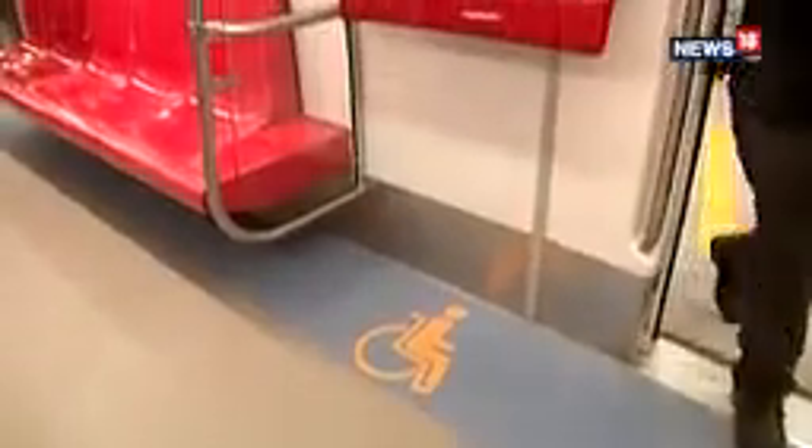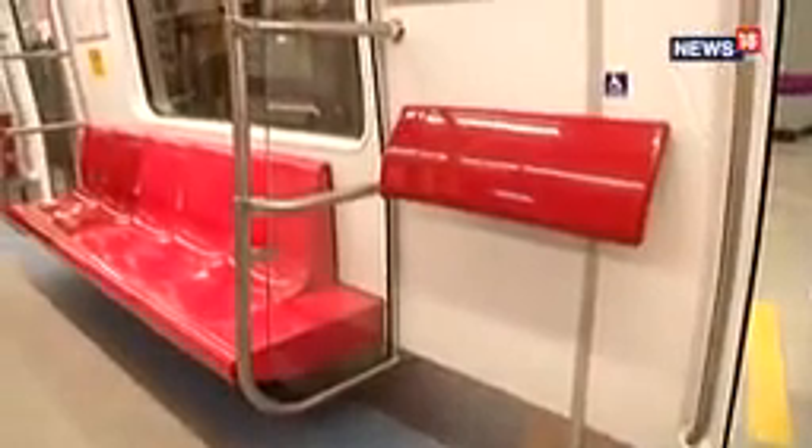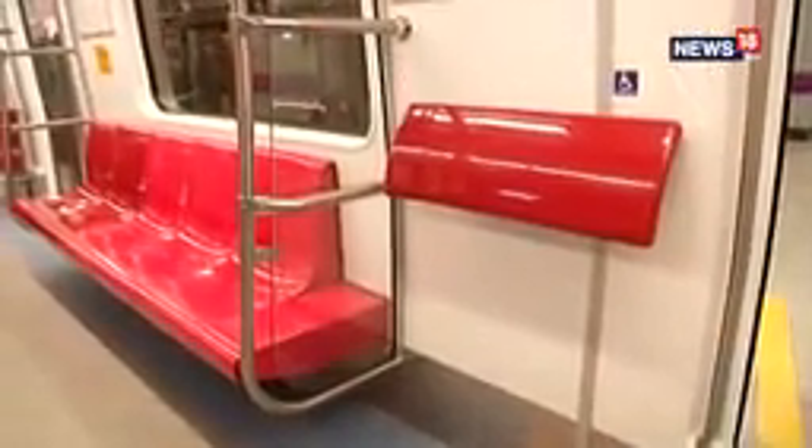It has been made more convenient with a lock here for the wings — it can get locked here. If you go from Kalkaji to Botanical Garden, you used to travel 28 km and pay 50 rupees. After opening this new line, you can travel 12 km for just 30 rupees, and you can travel for as low as 20 rupees.